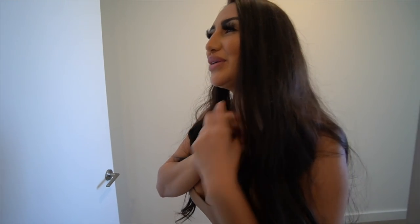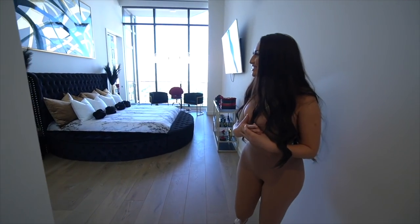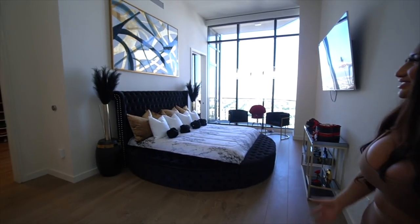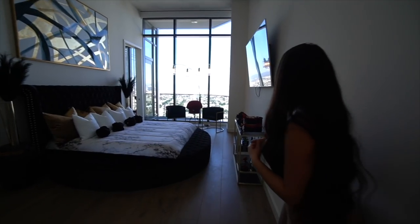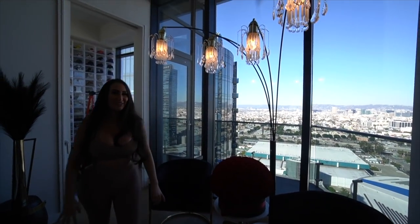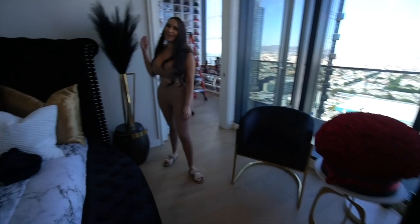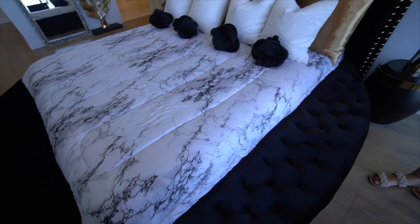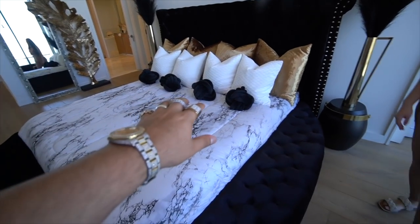Now the big finale — our master bedroom. I put a lot of work into this and I'm so excited for you guys to see it. I wanted to keep it very seductive. I brought all the roses that Pablo has ever given me. We have a little sitting area with pampas — very seductive. And this is where all the magic happens.